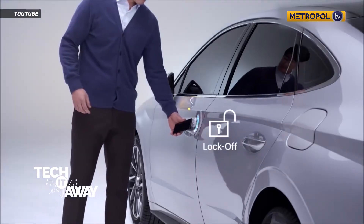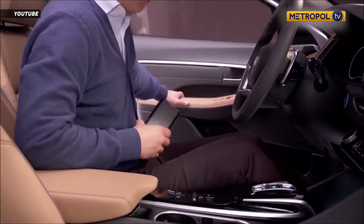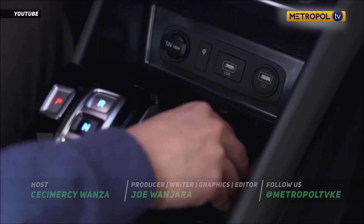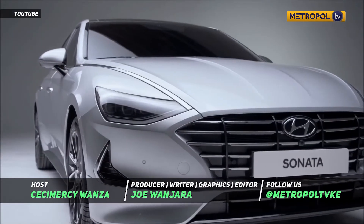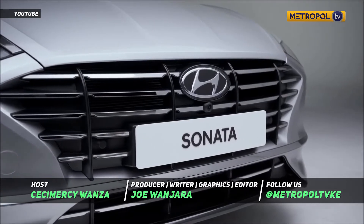Hyundai's new model also supports a digital key function via a dedicated smartphone app. So, would you own a Hyundai Sonata? Let us know through our social media handles at Metropole TV KE.